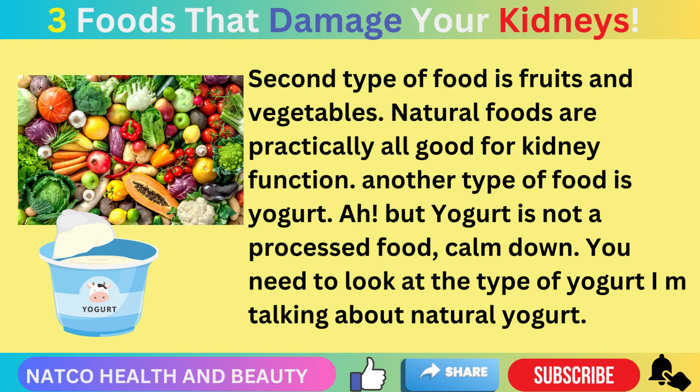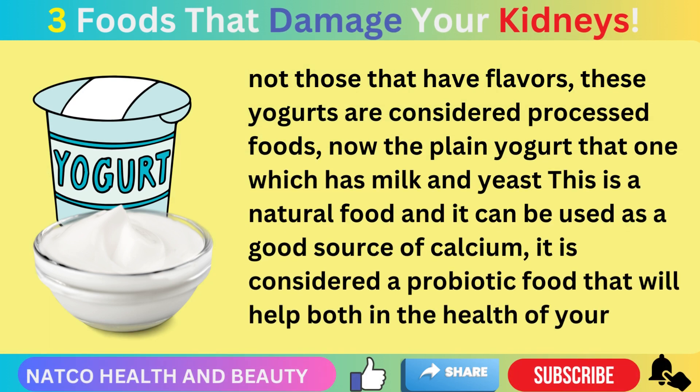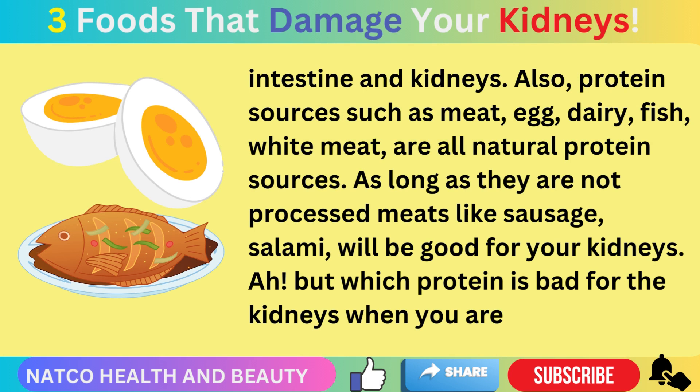Natural foods are practically all good for kidney function. Another great option is yogurt — specifically natural yogurt. You need to look at the type of yogurt: flavored yogurts are considered processed foods. Plain yogurt, which contains only milk and yeast, is a natural food and a good source of calcium. It is considered a probiotic food that will help both the health of your intestine and your kidneys.